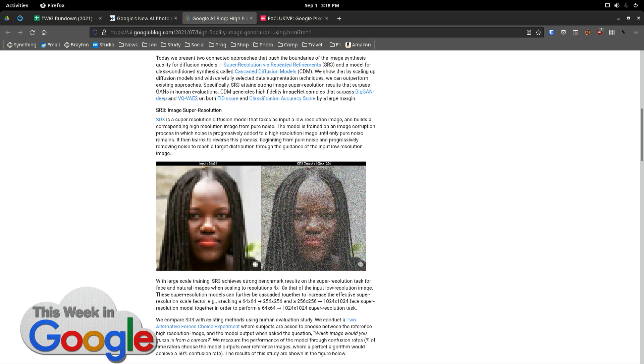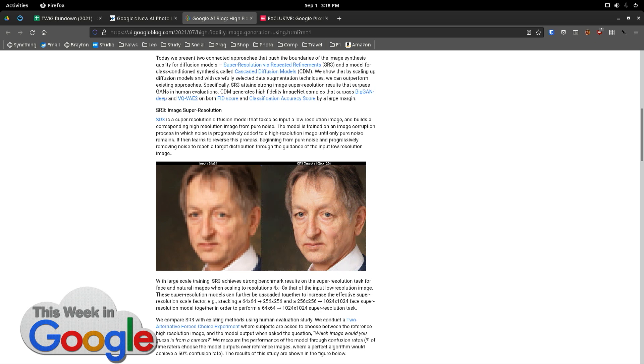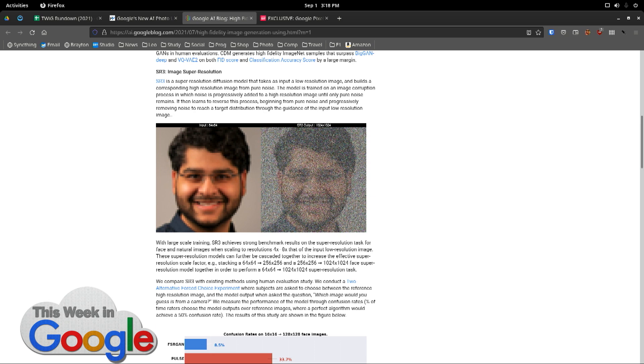The model is trained on an image corruption process in which noise progresses. They start with a high quality image and add noise progressively until it's only white noise — pure noise. It's like artificial dumbness: it says this is what happens when we go in this direction, and it learns to go the other direction. So it isn't saying that's what a nose looks like — it's actually saying, based on the degradations we've seen over and over again. That's an interesting way to train, and these examples Google's giving are pretty amazing.